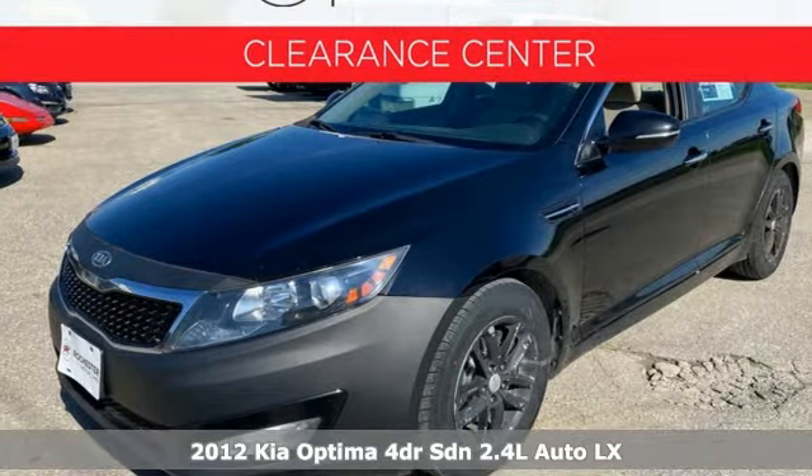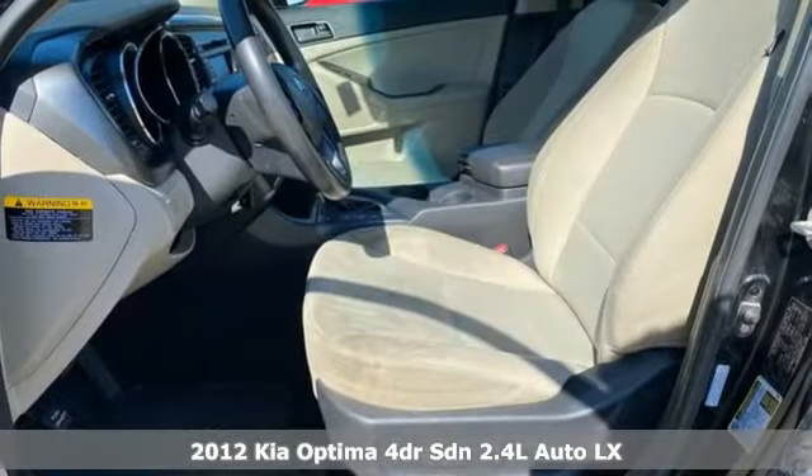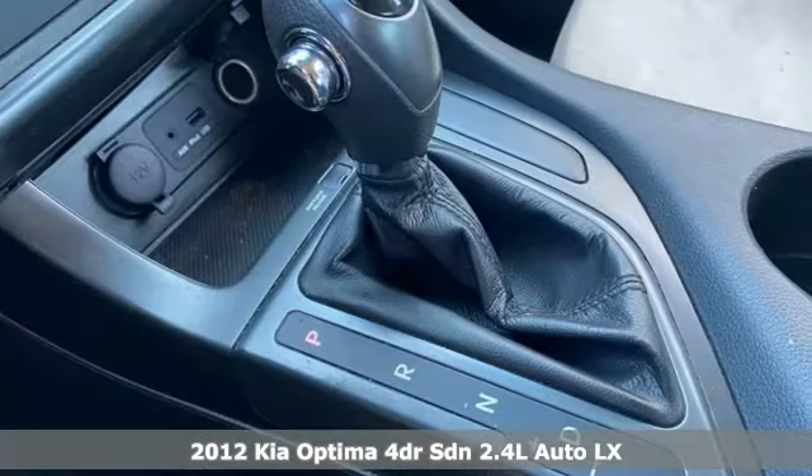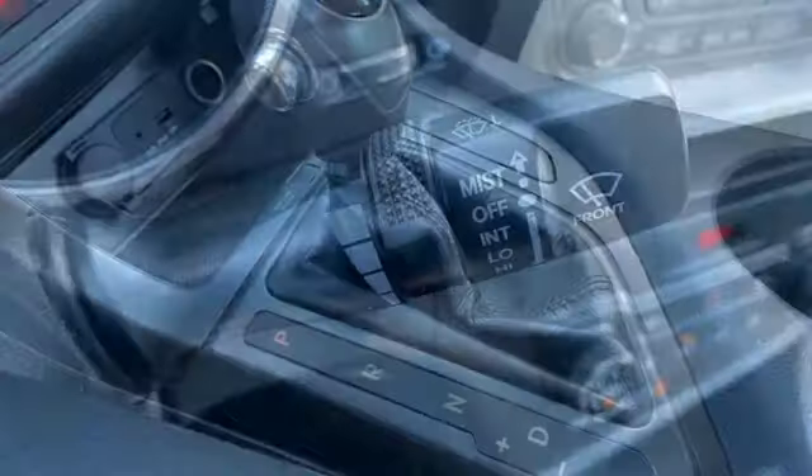Here's a 2012 Kia Optima. Open the door and climb into the extraordinarily comfortable cabin. With the right balance of bold design and soft touches, a warm welcome awaits.